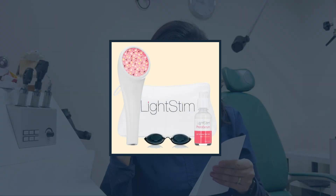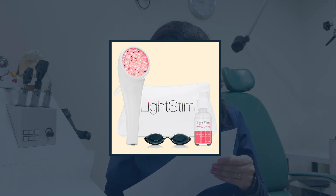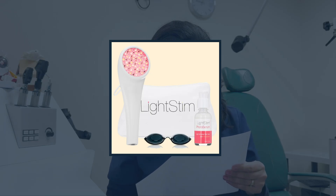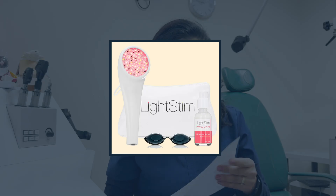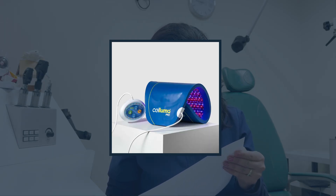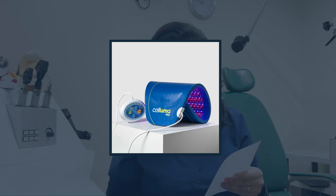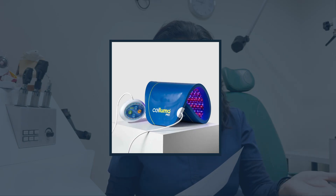For the top devices I would consider: LightStim is definitely one of the highest-class options. Its wavelengths are 633nm and 830nm, it has an irradiance of 30 milliwatts per centimeter squared, a treatment time generally of 10 minutes three to five times a week, an 18 joule per centimeter squared fluence, and a two-year warranty. Celluma is similar in terms of how it works and is less expensive than LightStim. There are published papers indicating both are effective, so those represent the high-end options.